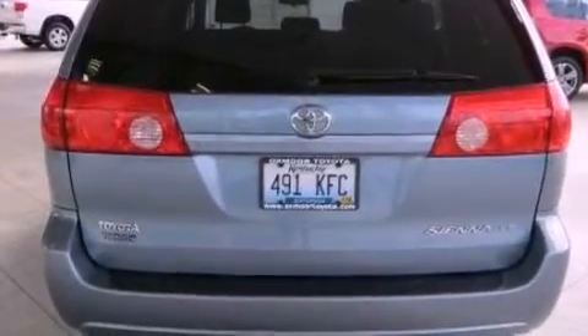Rear curtain airbags, air conditioning, and this vehicle has less than 57,000 miles.